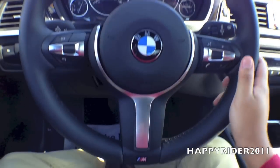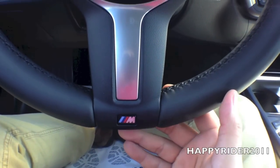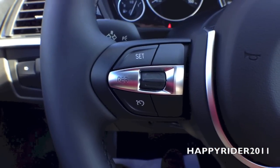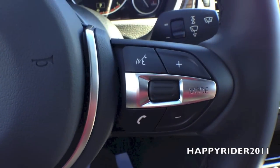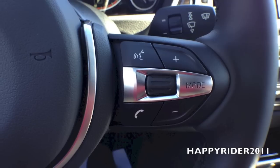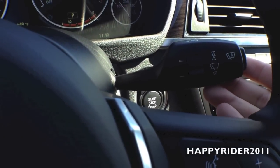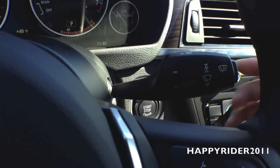Back on the inside, we have the three-spoke sport leather-wrapped steering wheel. On the left-hand side, we have your cruise control, and in the middle is the BMW logo with the horn. Over here we have your audio volume control, voice command, and Bluetooth phone answering option. Behind the steering wheel, we have your windshield wiper control — up to increase, down to decrease, intensity control in the middle.